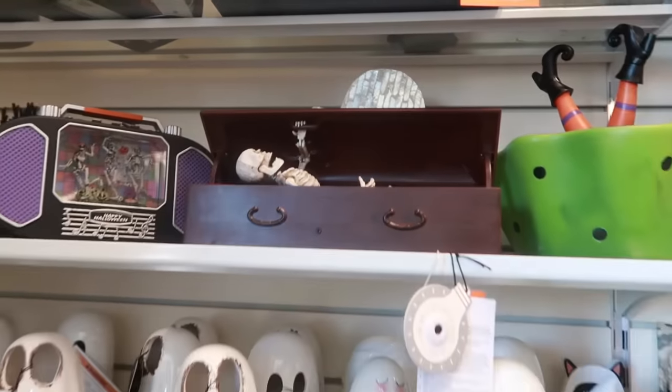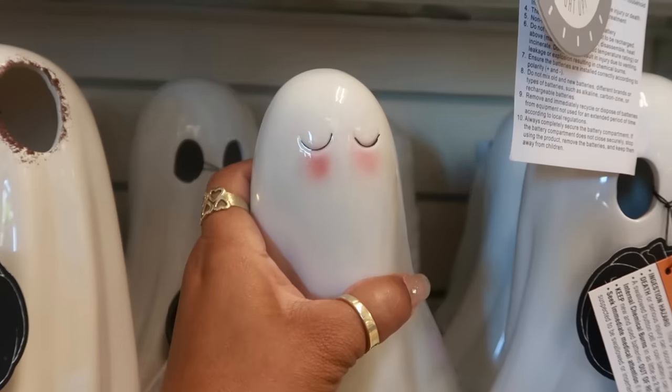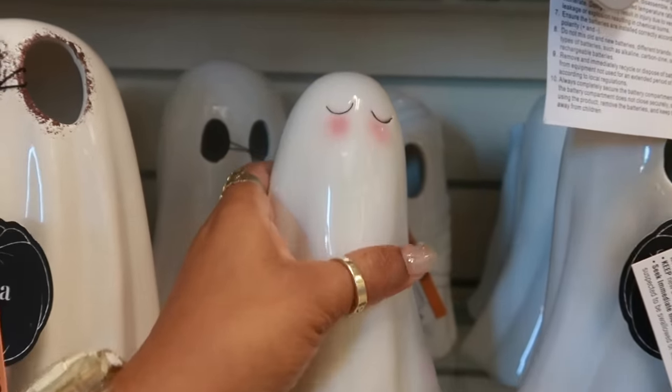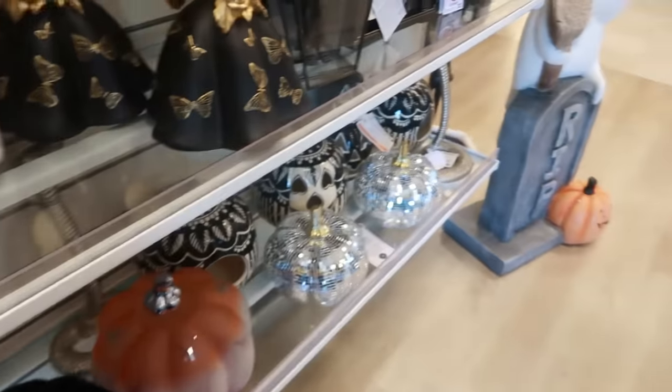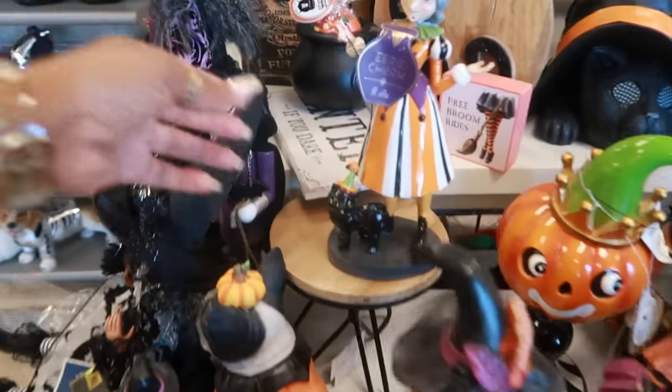You got ghosts coming in and out — what is this ghost blushing about? Okay, so that's it over here, and on this table a lot of repeats as well.